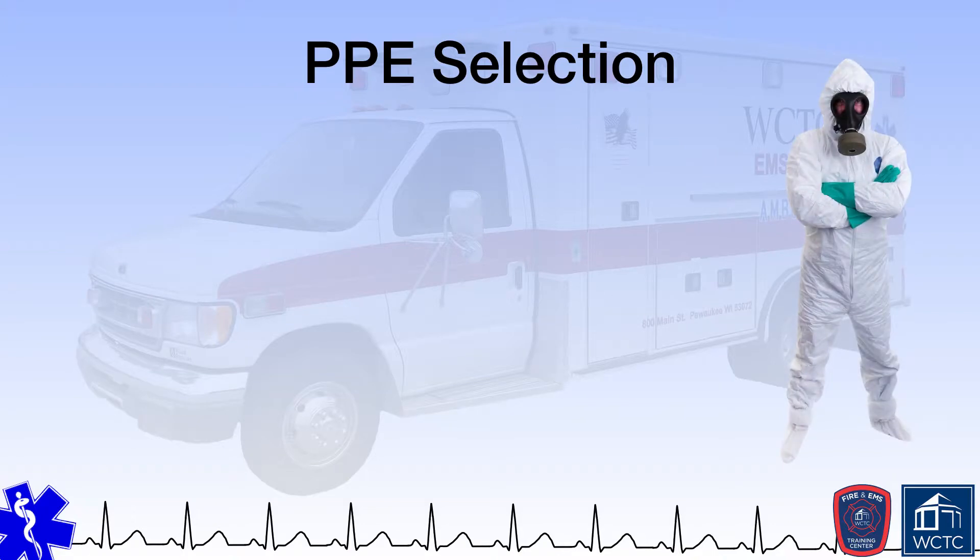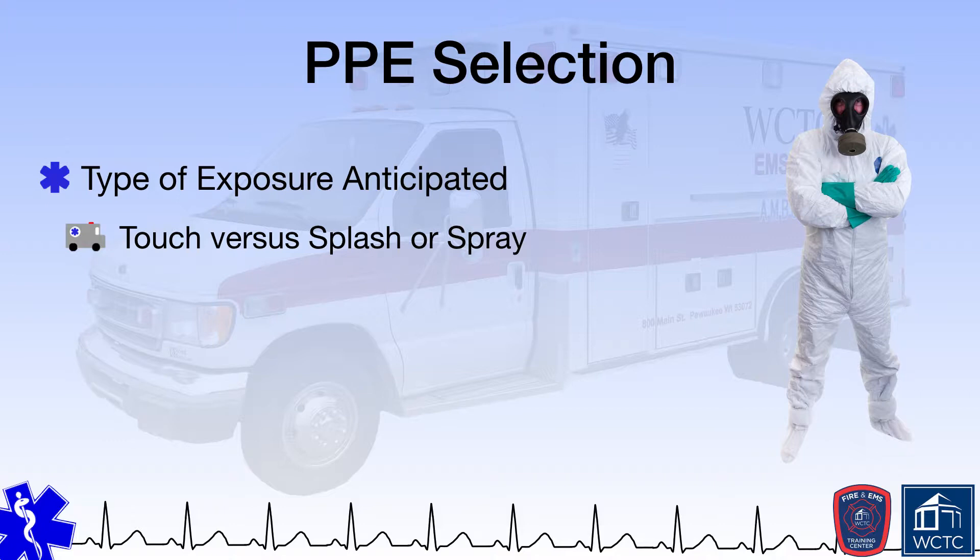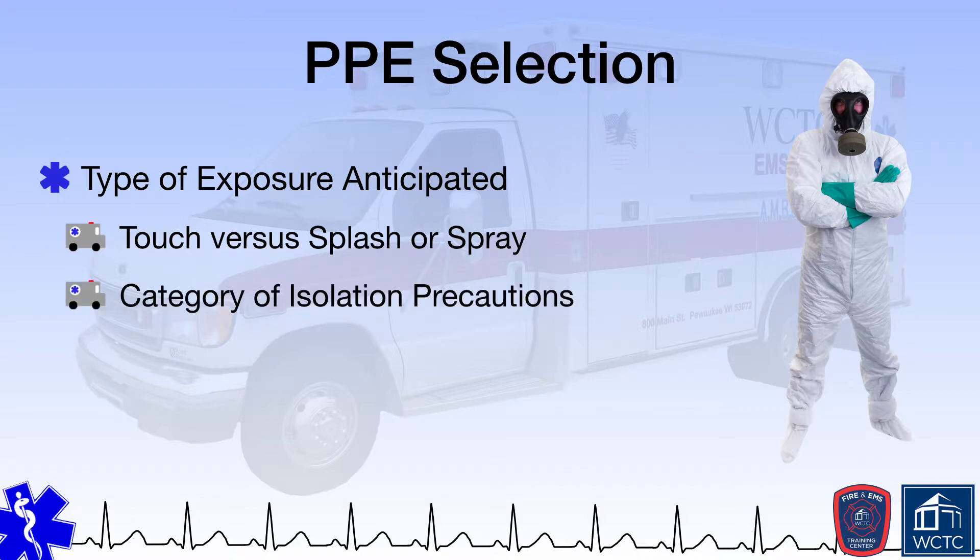When deciding what type of PPE is appropriate for use in the patient care setting, the CDC recommends looking at several variables. The first is the type of exposure anticipated. Touching a patient is a very different type of exposure than one in which bodily fluids are being splashed or sprayed. If the EMS provider knows that a patient requires particular isolation precautions, that will obviously drive the decision as to what types of PPE are appropriate.